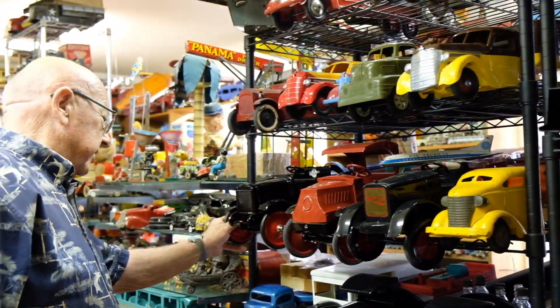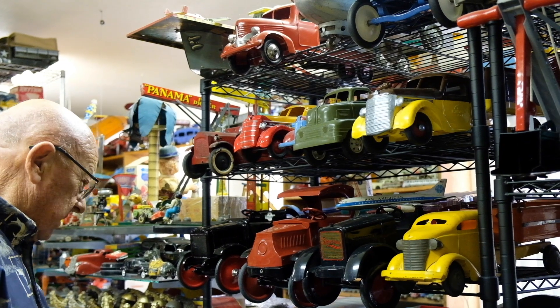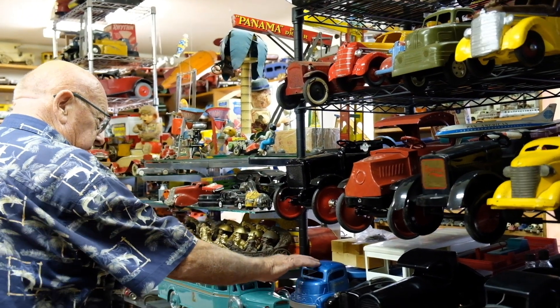Here's a Steelcraft and here's a Sunny. It's made in Ohio also. And here's another Turner, and this is a Smith Miller. Smith Millers were made in California.